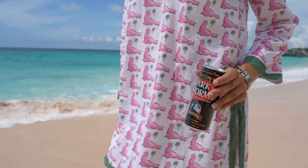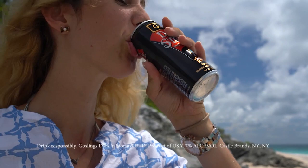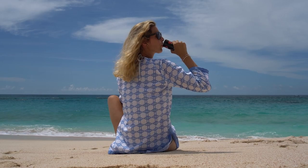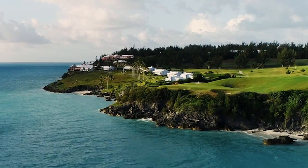A one-of-a-kind combination: the delicious taste of Bermuda's national cocktail, the Dark and Stormy, in a trendy and convenient 8.4-ounce can ready to drink. The sleek cans are perfect for golf, boating, the beach, or any cooler or fridge. Pop open a cold Dark and Stormy can and have an instant party. Glass and ice are optional because it's frigid and flavorful. Enjoy, because things could get wild.